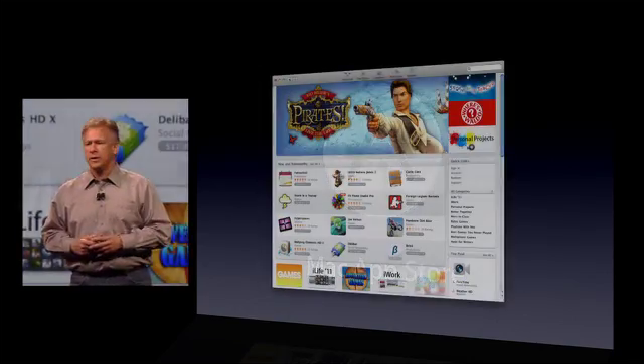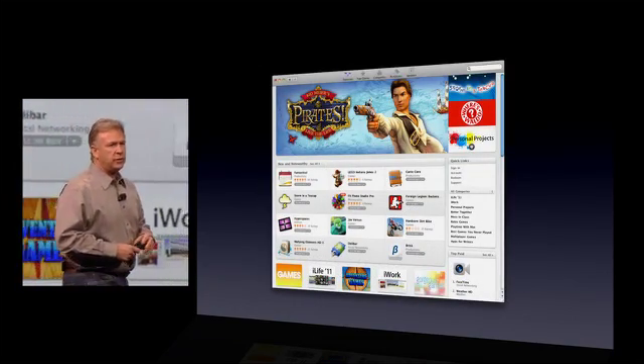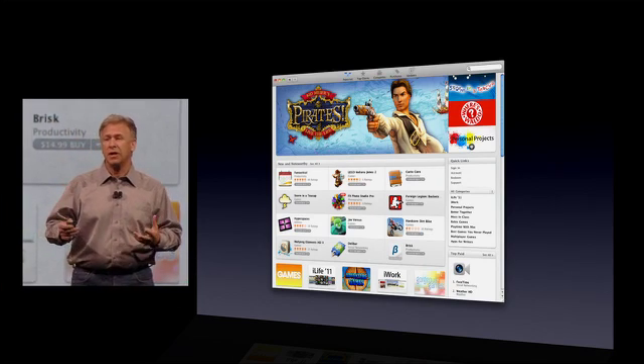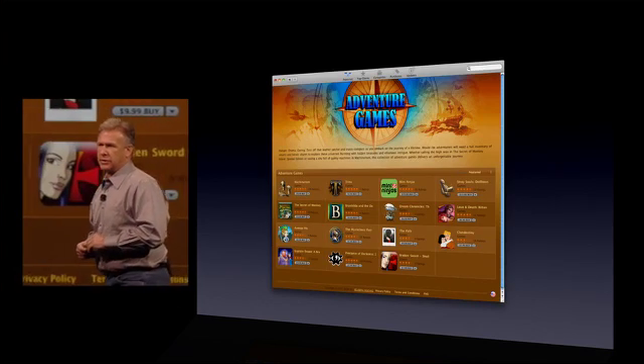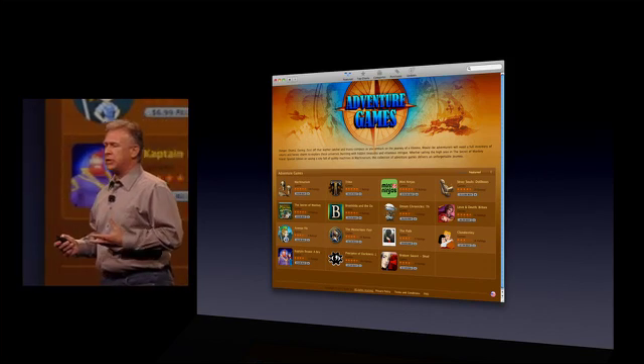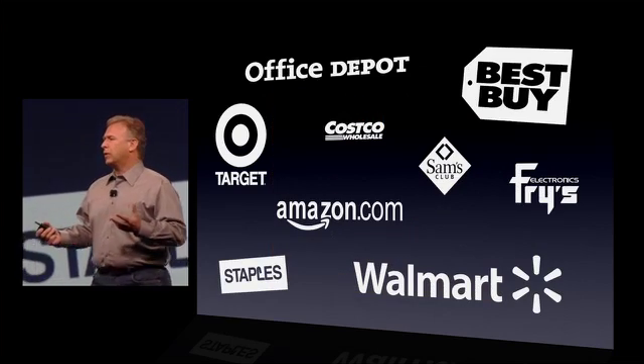We launched the Mac App Store this past January, and users have found out that it is the best place to purchase and discover new software applications. For years, there have been many software channels to buy PC software, and they all work kind of the same way.